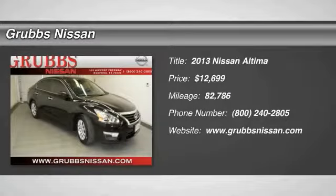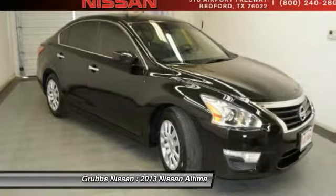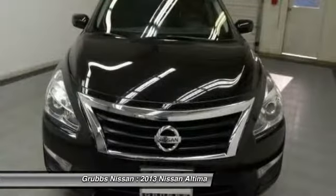2013 Altima. The Nissan Altima offers advanced features to make life easier, including push button ignition, which comes standard.